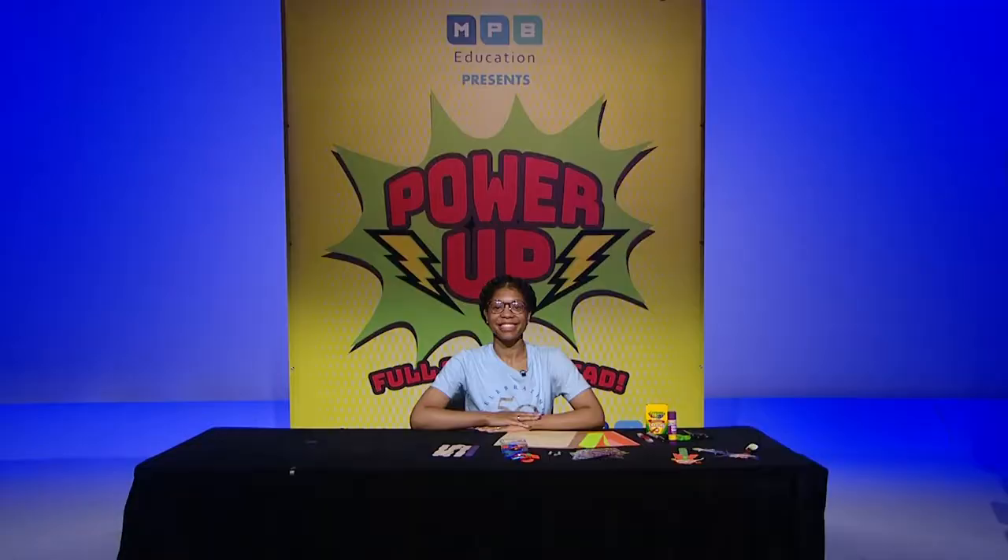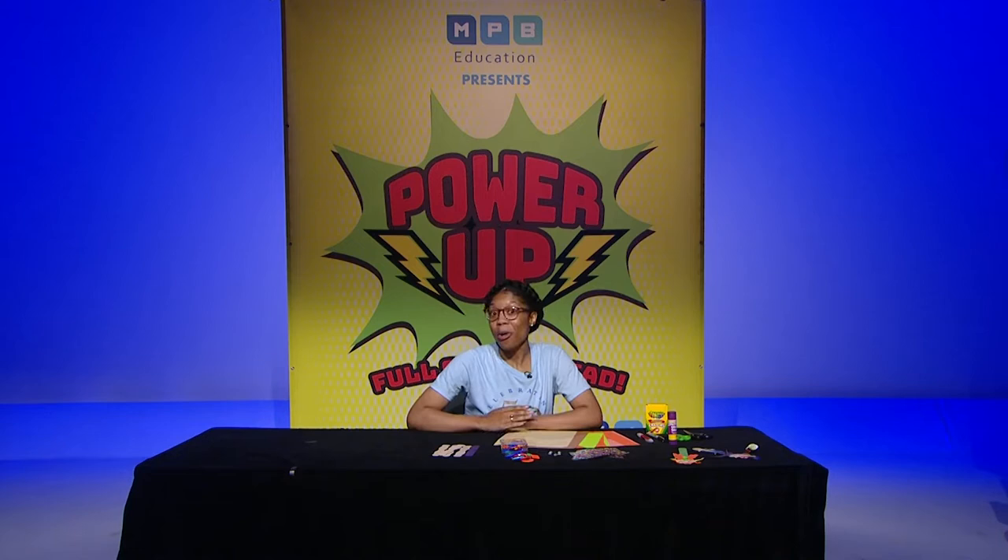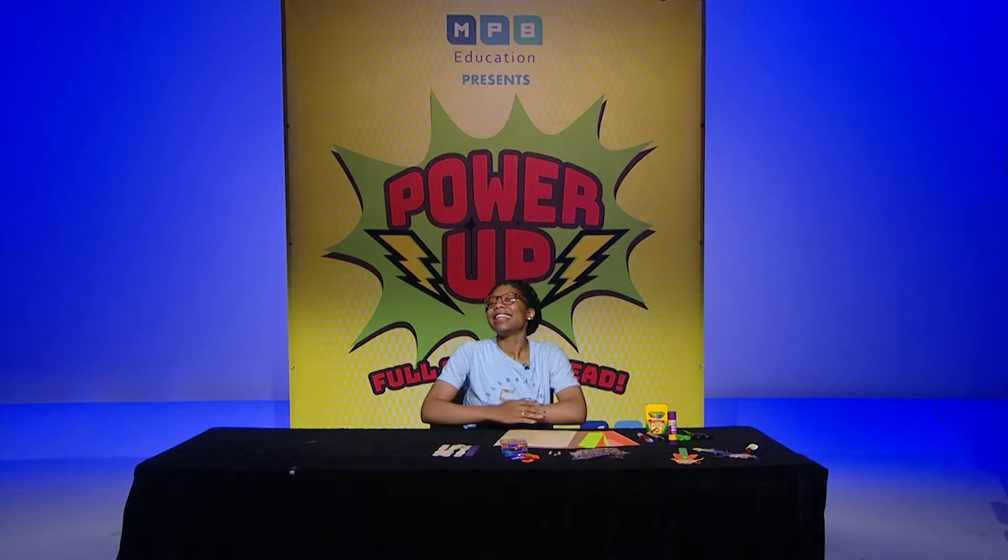Hello, boys and girls. I am Jasmine Harvey, Student Engagement Specialist here at MPB in the Education Department. Wasn't it cool learning about creating your own garden? I'd love to grow my own strawberries and potatoes and, of course, my favorite carrots in my garden. Today we are going to make a scarecrow together. They help to keep unwanted pests from eating the fruits and vegetables that you work so hard to grow. Scarecrows also help keep the birds from swooping down and taking a bite of your tomatoes. So let's get started!